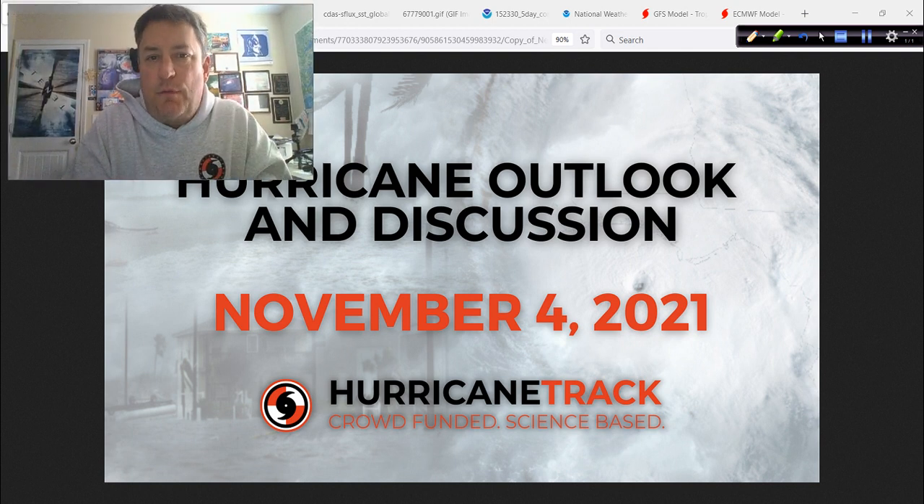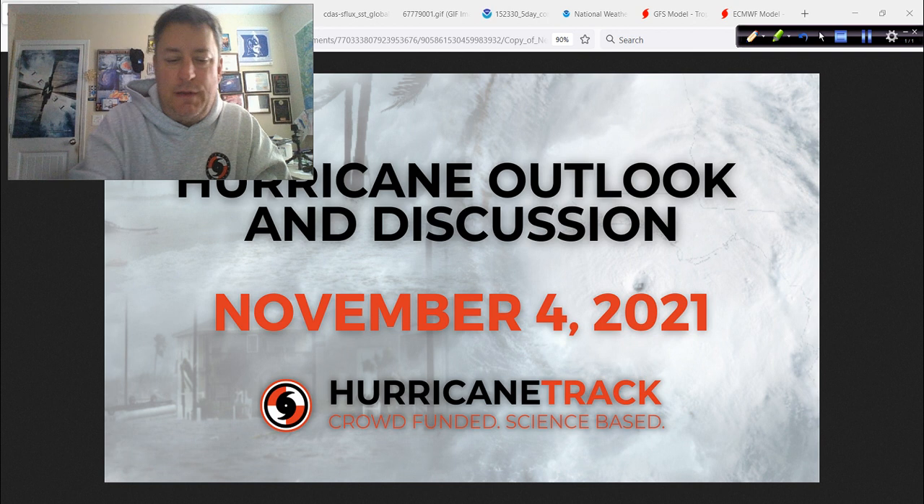Good afternoon. Mark Suddath, HurricaneTrack.com here. Time for the Hurricane Outlook and Discussion. It's Thursday, the fourth day of November 2021. We've got a few things to talk about — nothing too pressing, which is good news compared to where we were last year, but nevertheless a few items on the agenda worth mentioning. So let's get on with it.